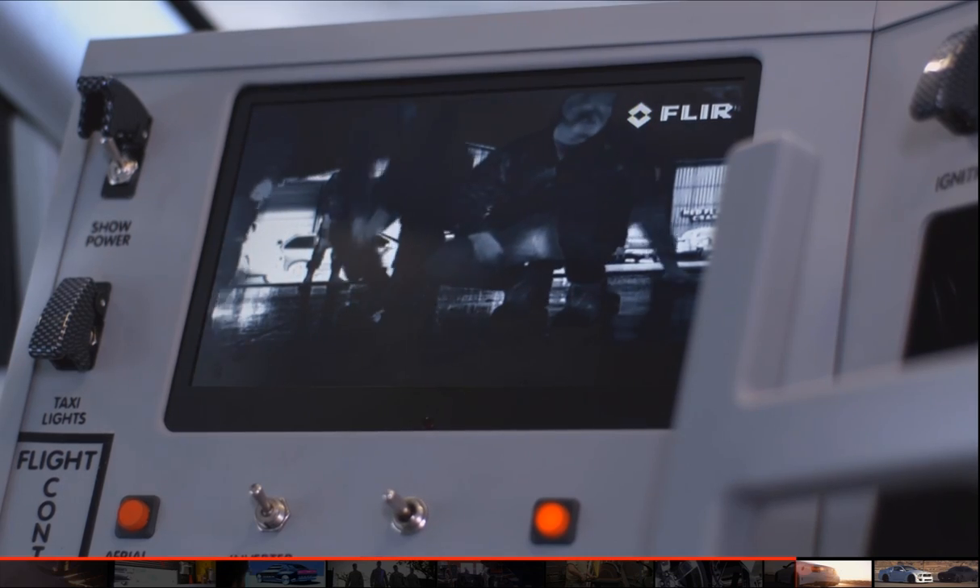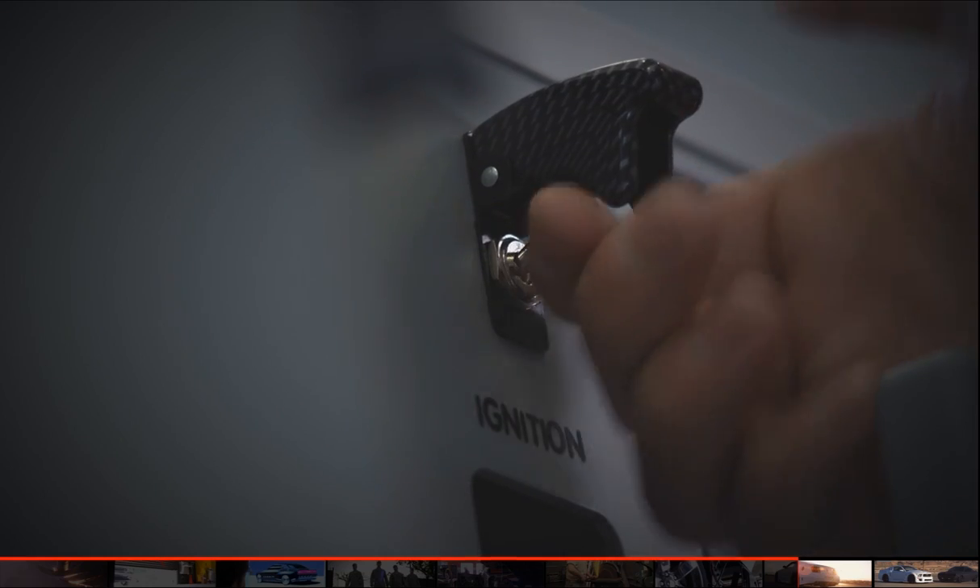It controls the thermal cameras, it controls the booster fans, it controls the night vision — it controls everything in the car.